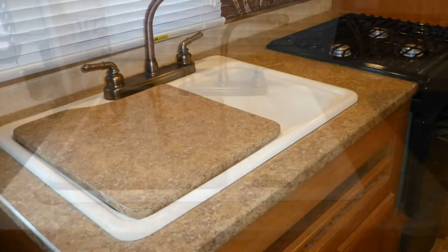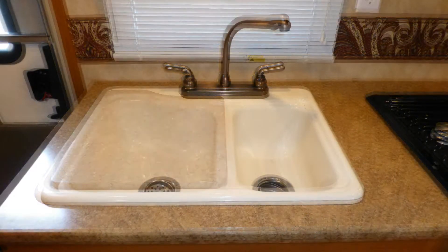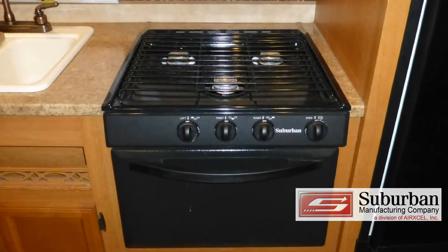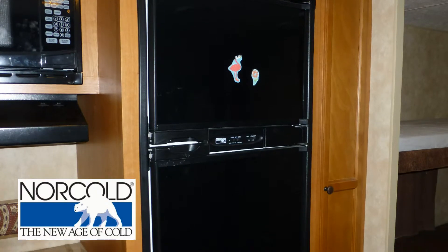The kitchen features durable Formica countertops, a surface-mounted double sink with high-rise faucet, microwave oven, oven with three-burner stovetop, and a two-door refrigerator freezer.